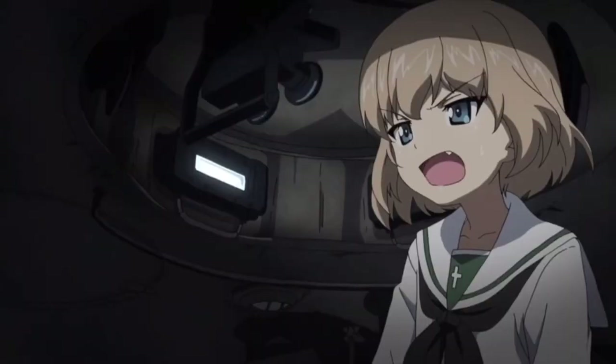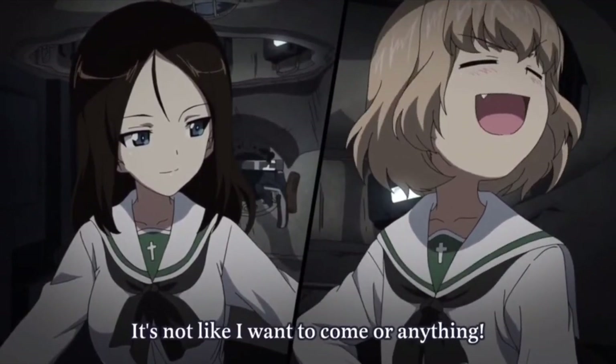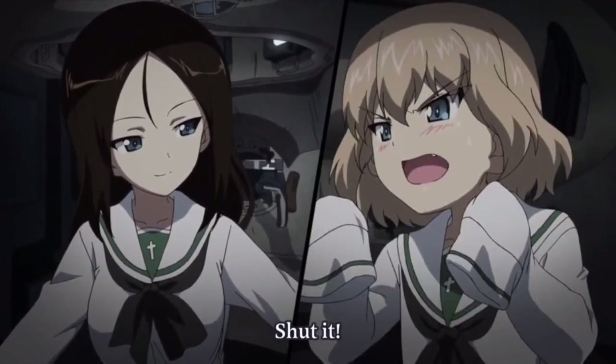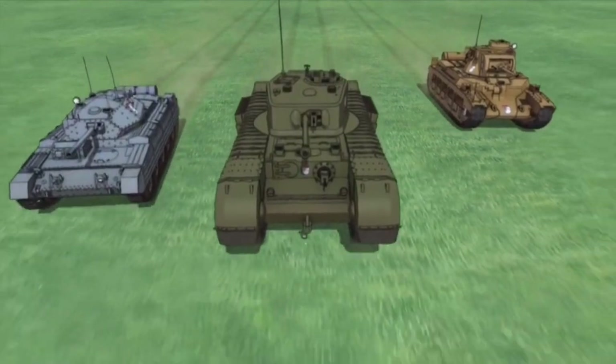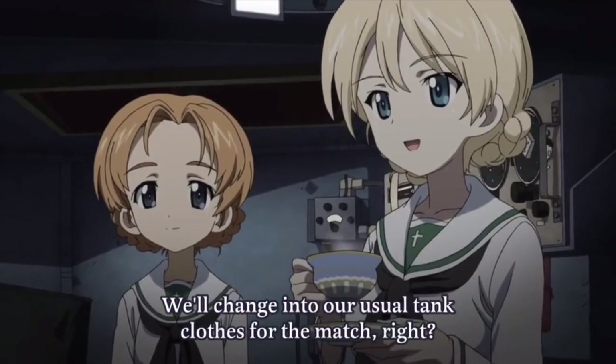Then we see Pravda's tanks show up. They are two T-34/85s commanded by Katusha and Clara, an IS-2 commanded by Nona, and a KV-2. Then the British tanks from St. Gloriana show up. They have a Churchill 7 commanded by Darjeeling, a Crusader commanded by Rosehip, and a Matilda II.